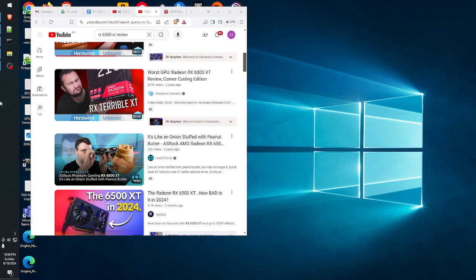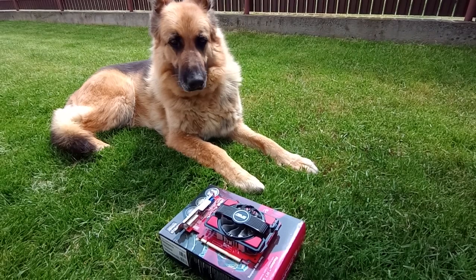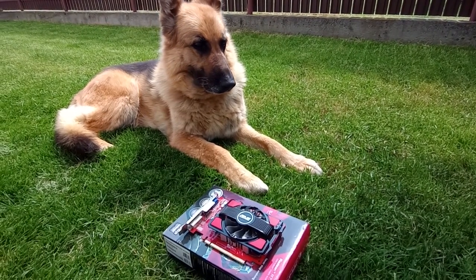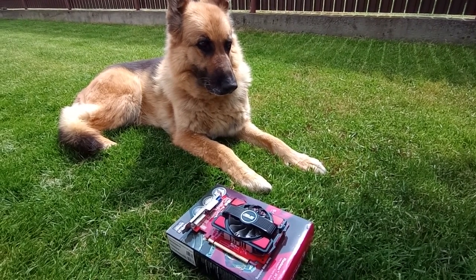I for one am happy to be able to recount this tale. AMD obviously learned from their past mistake and never did something like that again. What you see here is the result of chopping up a desktop GPU into a laptop variant, then forcing it back into a desktop card.